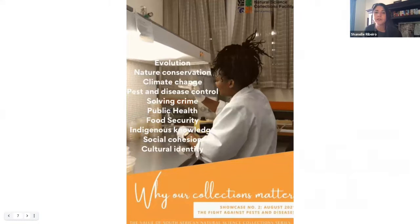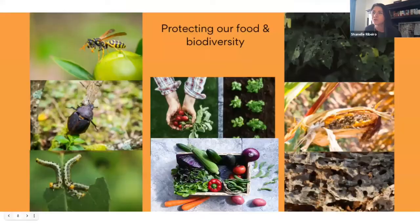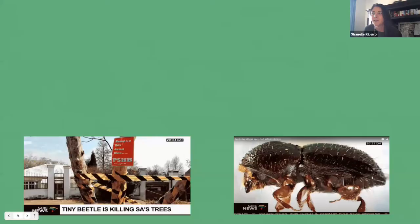Today we are focusing on why collections are paramount in tracking the progression of pests, pathogens, and vectors, and how collections and researchers help to fight these pests and diseases. Our guests will be touching on two areas. The first is the services offered by natural science collections, which feed into decision making related to pests and disease control in nature, and specifically agriculture.